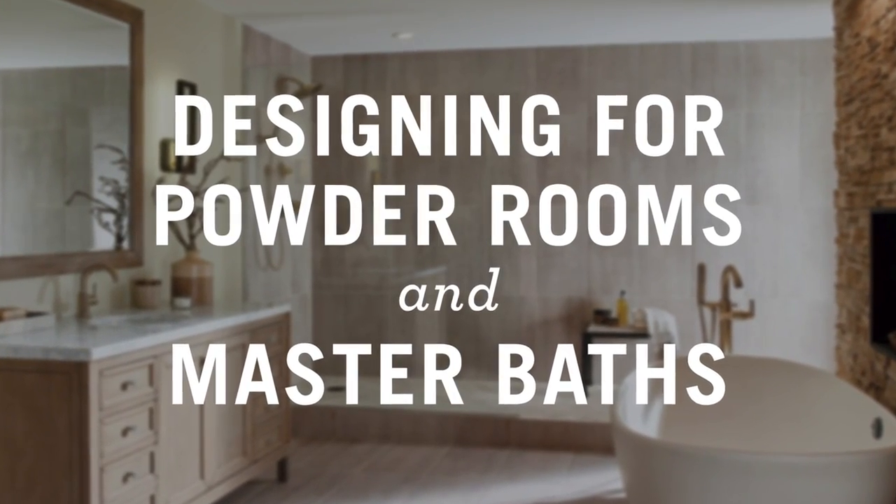When it comes to designing powder rooms versus master bathrooms, I love going way more crazy in the powder room. You can use brighter colors, you can use more patterns, because it's not a space you spend a lot of time in, so you can go more dramatic.